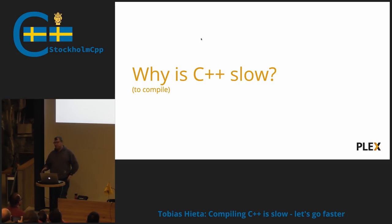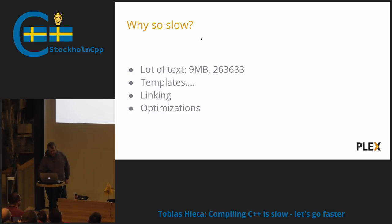So why is C++ so slow to compile? Well, there are a lot of reasons. For one example, if we just take the pre-processed output of one of our C++ files, we end up with a file that is somewhere around 10 megabytes and 263,000 lines of code — just the pre-processed output of a single C++ file. And then we have the lovely templates feature of C++: the compiler has to spend a lot of time instantiating all those different template things you put in your code.